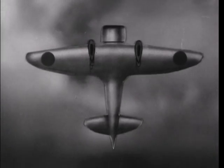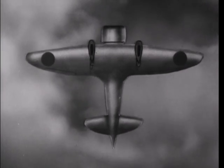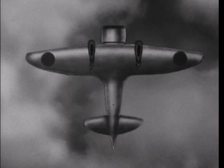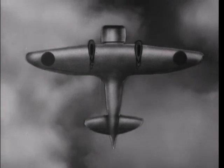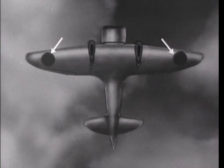From below, the nose and wings are distinctive. The oval tail and the Japanese markings are additional means of identification.